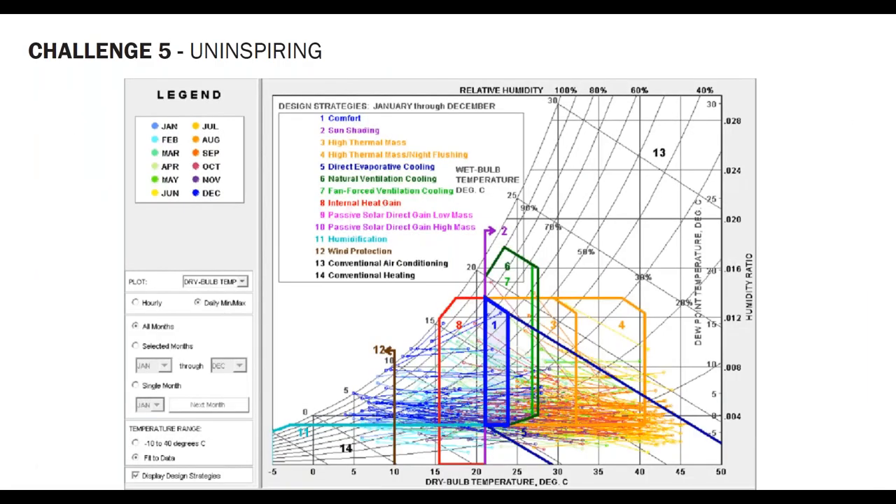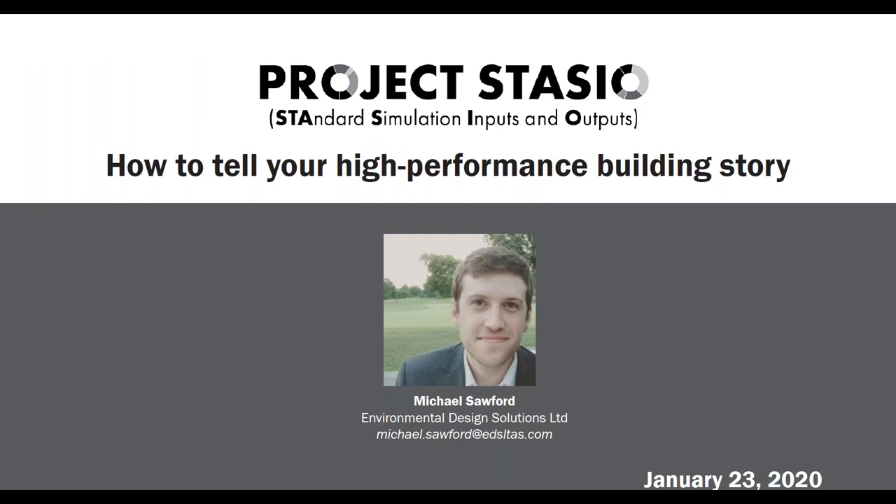Finally, even when we create graphics to communicate results, they're often not very inspiring. Many may be familiar with the psychrometric chart from Climate Consultants — very useful for consultants to understand applicable strategies, but not necessarily inspiring or accessible to a non-expert reader who doesn't know what a psychrometric chart is. We need to step back and figure out how to convey information clearly. This is how Project Starcio came about — and my colleague Michael will talk about the concept and takeaways.